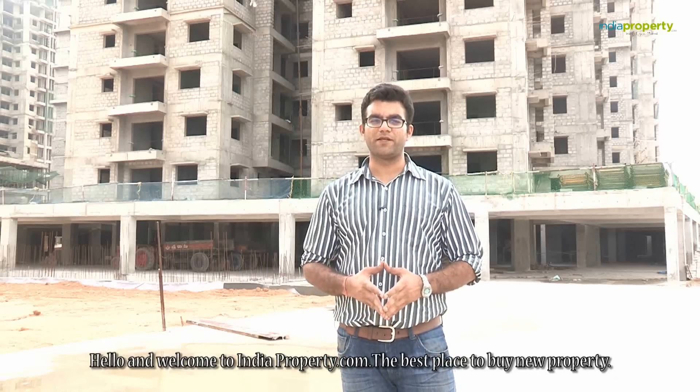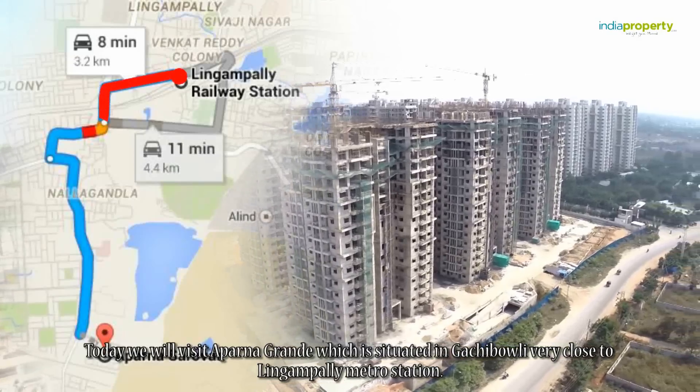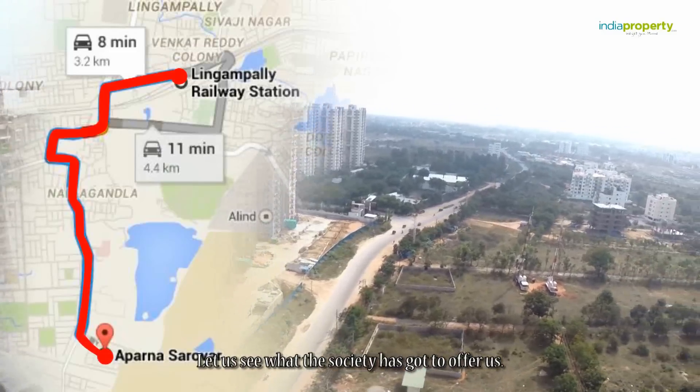Hello and welcome to indiaproperty.com, the best place to buy new property. Today we will visit Upper Nagrande, which is situated in Gachi Boli, very close to Lingapalli Metro Station. It's a new property under construction. Let us see what the society has got to offer us.